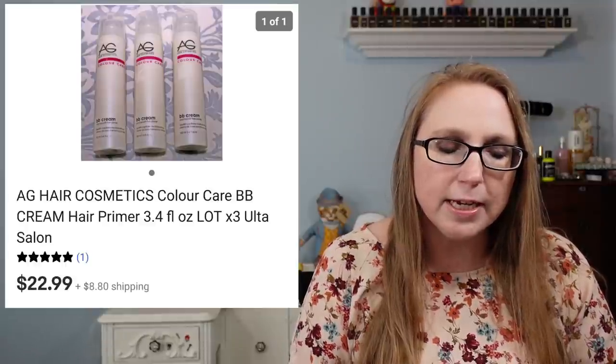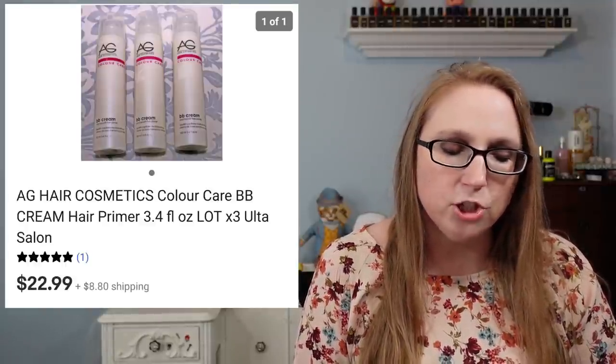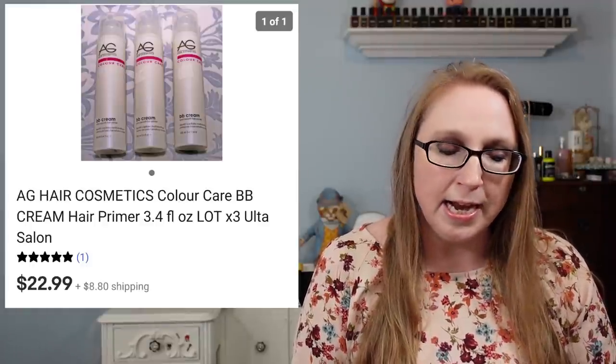The next item is a set of three BB Cream hair primers by a company called AG Hair Care. Those sold for $22.99.